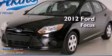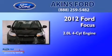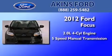This is a certified pre-owned 2012 Ford Focus. It has a 2.0-liter four-cylinder engine and a five-speed manual transmission.